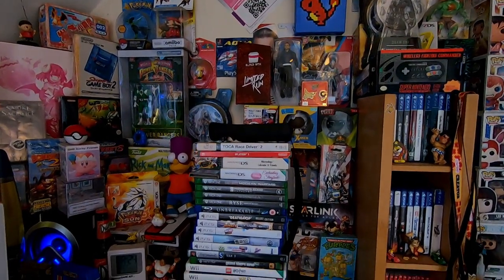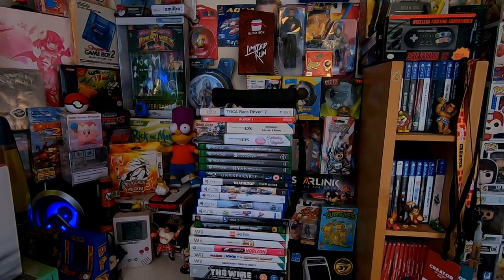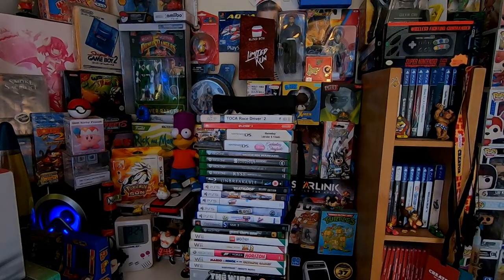I'll see you down at CEX and when I get back, and we'll see what condition these Super Nintendo games are in.